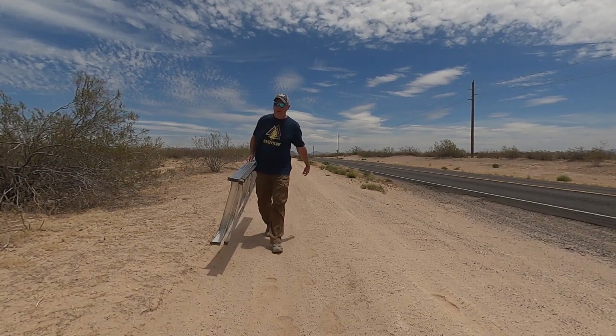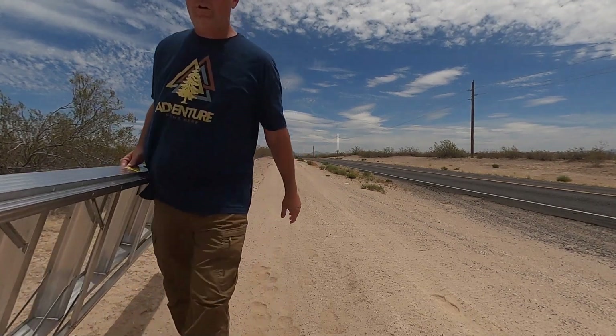I didn't realize how far I parked the car. All right, on to the next site. Just made it back to the car, got the air conditioner blasting. Going just up the road about five miles to another spot that people pass every day.